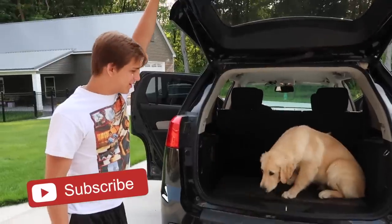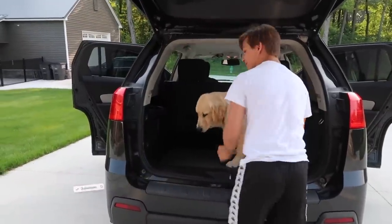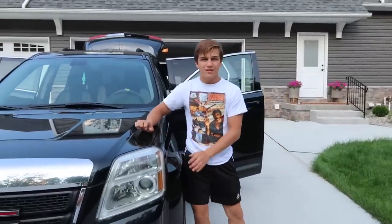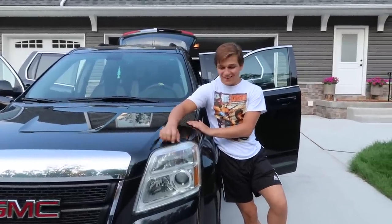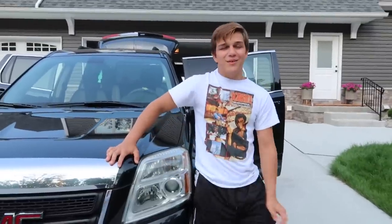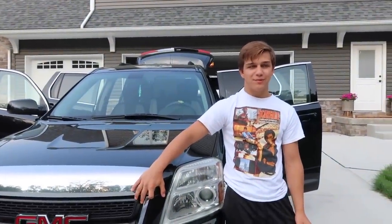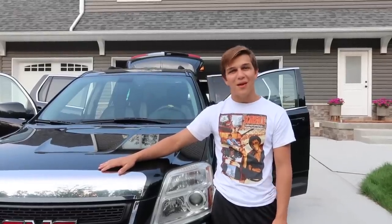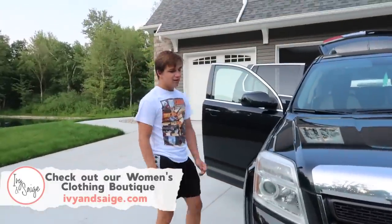So this is where I keep the dogs. Should I just leave them in here? Sure. My car is a 2011 GMC Terrain. What color is it? Black. What's her name? Tanya.